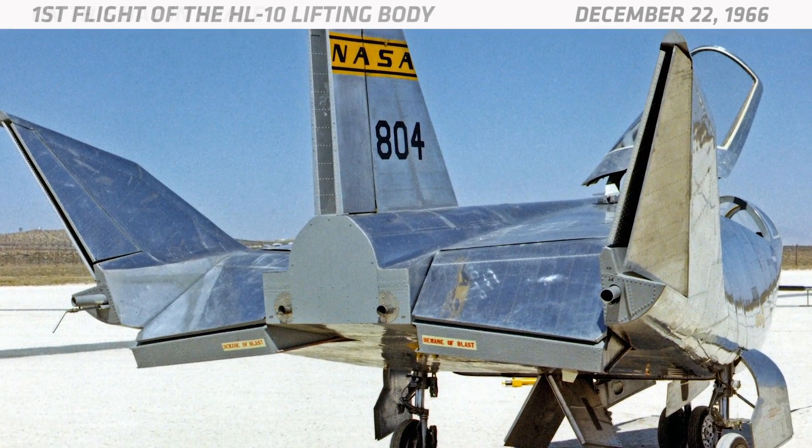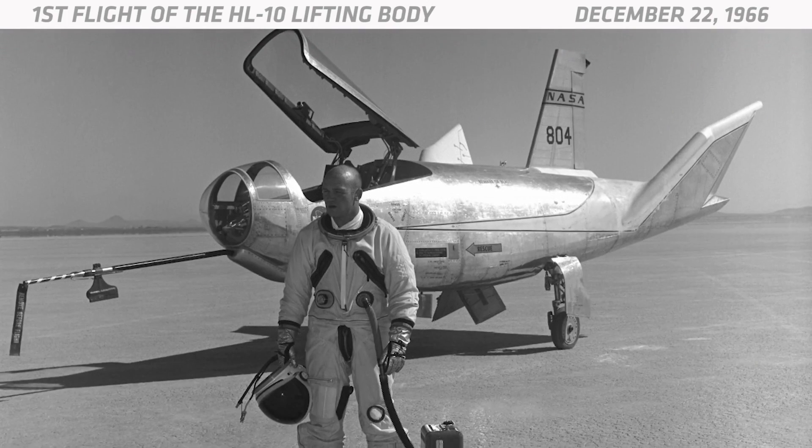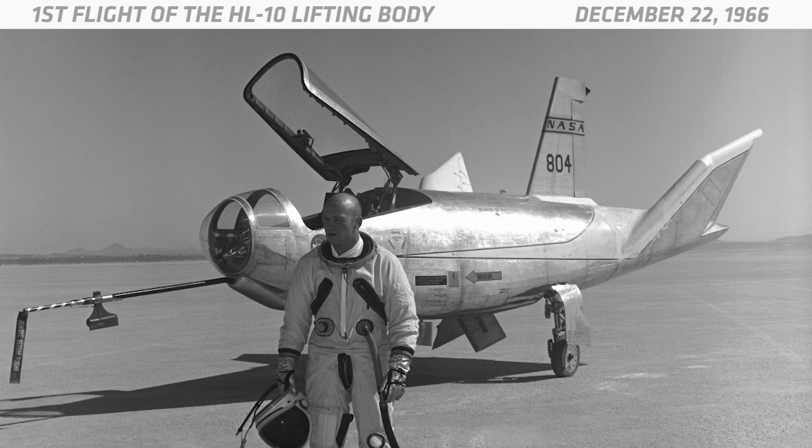Unfortunately, the HL-10 had serious control problems, but Peterson was able to land it safely. Engineers later figured out that the problem could be solved by changing the shape of the fins. The second HL-10 flight didn't take off until 1968, but the HL-10 was much easier to pilot after its design was tweaked.